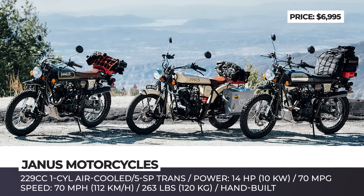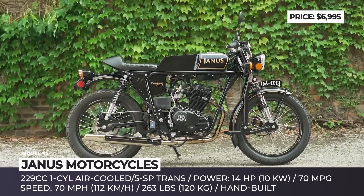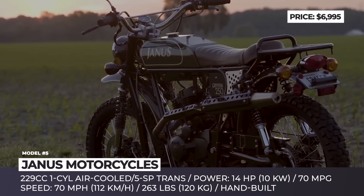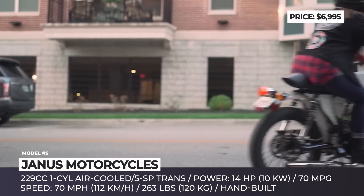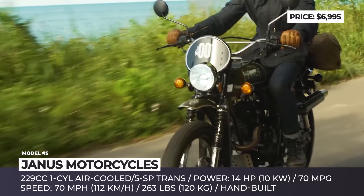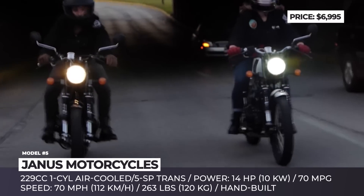Janus Motorcycles. Every single Janus motorcycle is designed and hand-built in Goshen, Indiana, as a reminder of simpler days of gear-free riding and classic design. The trio of production models is built around a 229cc single-cylinder air-cooled engine and a five-speed transmission with a wet multi-plate clutch, making 14 hp and returning 70 mpg. All bikes share a tubular steel cradle featherbed frame, CNC machined aluminum hubs with alloy rims and 32 stainless steel spokes. The lineup includes the Halcyon Bobber, a scrambler-style Griffin and a café racer look-alike Phoenix — all lightweight at 263 lbs, nimble with 70 mph top speed and undeniably good-looking.